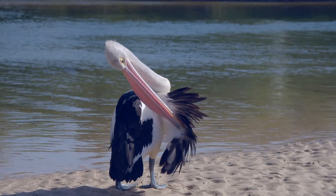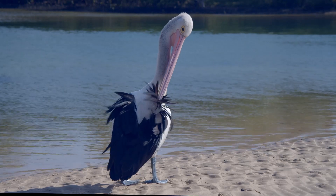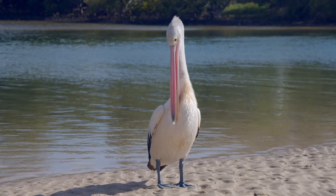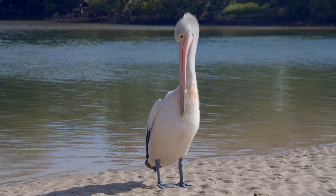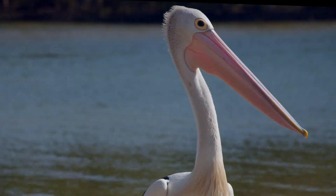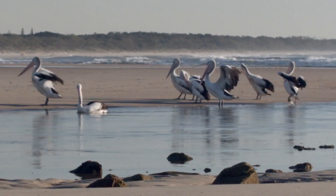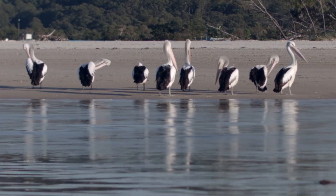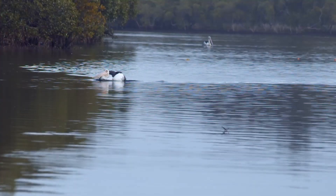Because of how they live, a pelican's throat pouch is at risk of being torn by fishing hooks, and the birds can become tangled in discarded fishing line, or swallow plastic bags and other litter that have been thrown in waterways where they swim and feed.